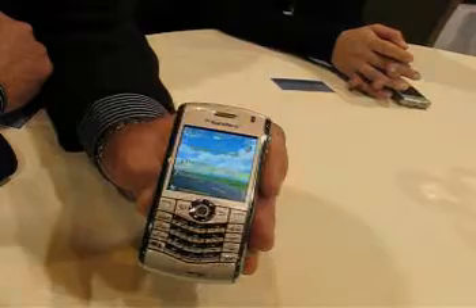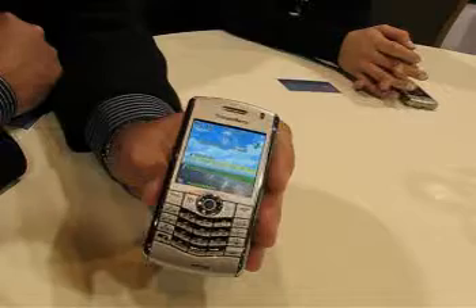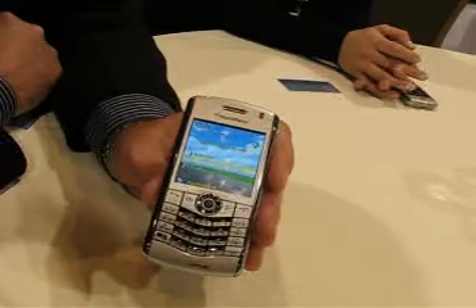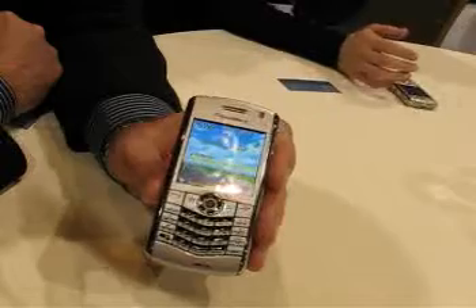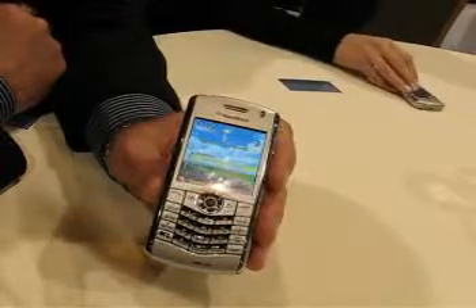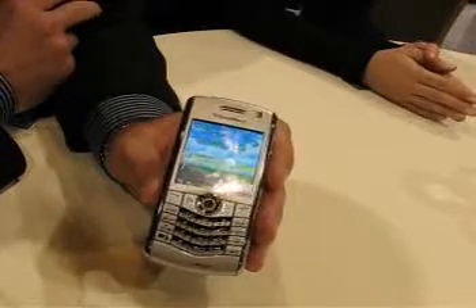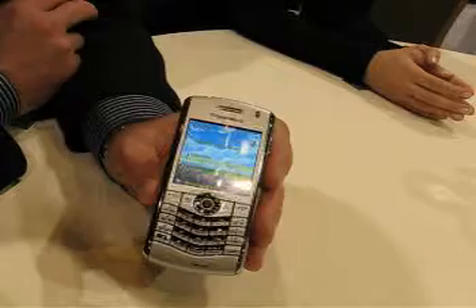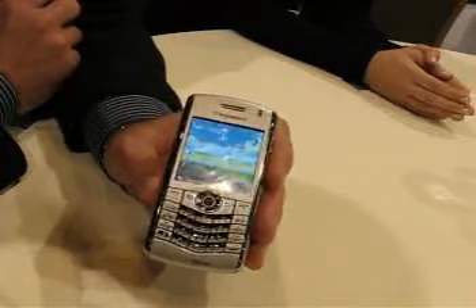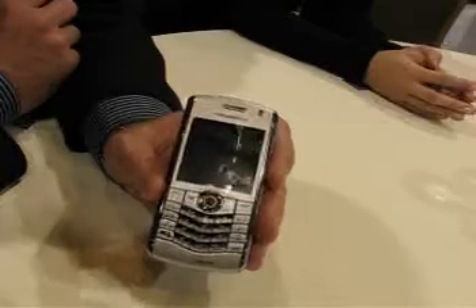So I guess one of the big applications for this is getting some work done while you're on your commute on the way in? That's right. We just completed a survey of about 4,800 respondents in the United States. It turns out 28% of them admitted to text messaging while driving. Among those 16 to 21, the number was 51%. So we do think it has some application.